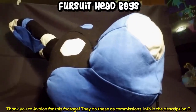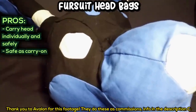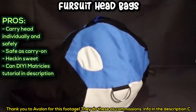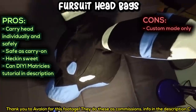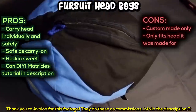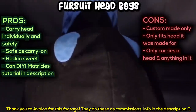Fursuit head bags. Pros: these allow you to carry your fursuit head by themselves while still protecting it. They're safe to take as airline carry-on luggage. They look really cool, and Mattresses has a tutorial on how to make them yourself. Cons: these must be custom made — you can't buy them pre-made. They can only be used on the head it was made for, and it can only carry your head plus whatever you can fit inside your head.